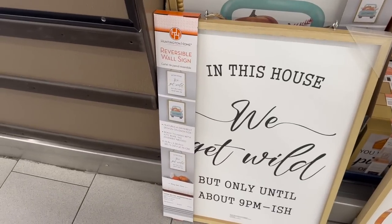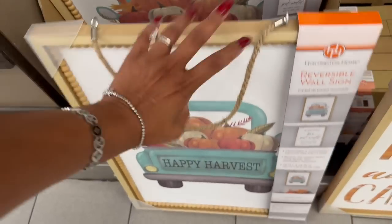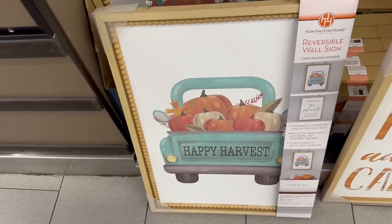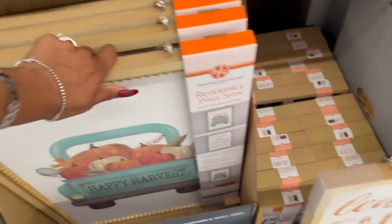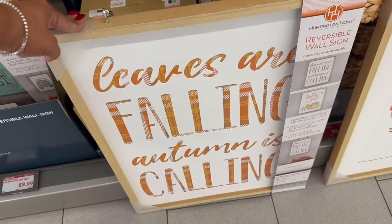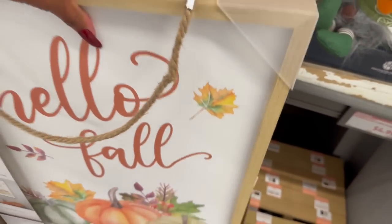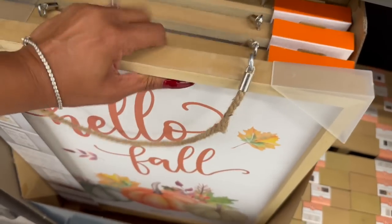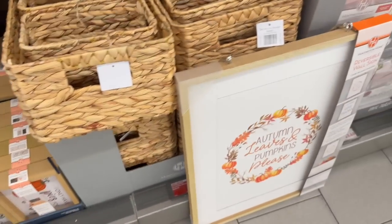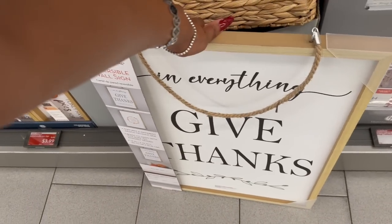How nice are these reversible wooden wall signs? One says 'In this house we get wild, but only until about 9 p.m. ish' — that would totally be my sign! There's 'Happy Harvest' with a blue truck, 'Leaves Are Falling, Autumn's Calling,' and 'Hello Fall' with pumpkins on the back. I'm surprised they put fall out before Halloween. 'Autumn Leaves, Pumpkin Please' and a bat reverse sign saying 'Everything we give thanks.'